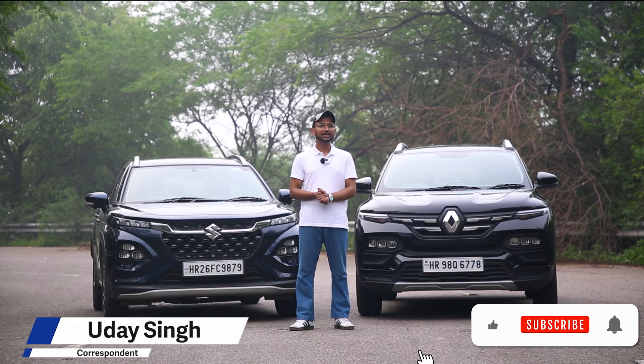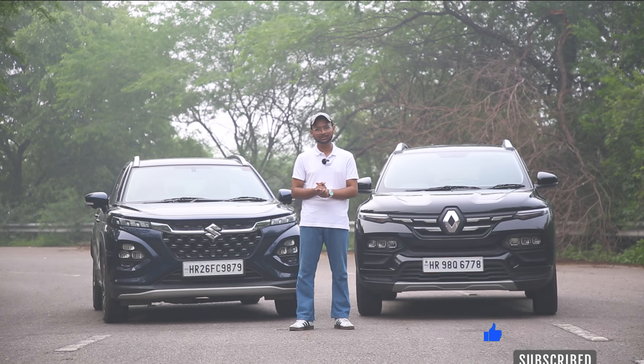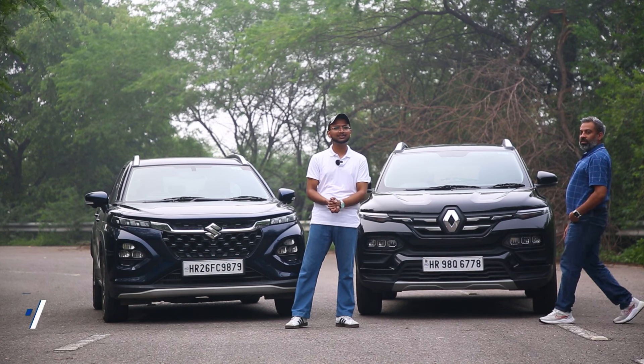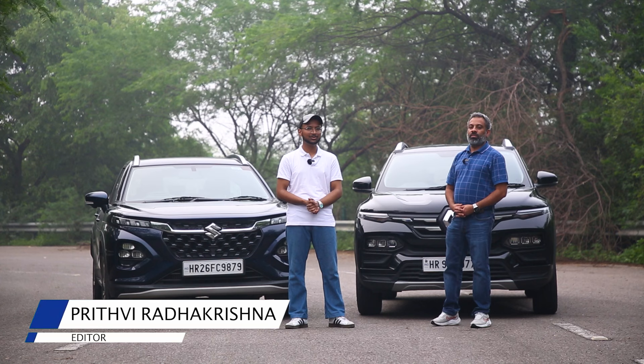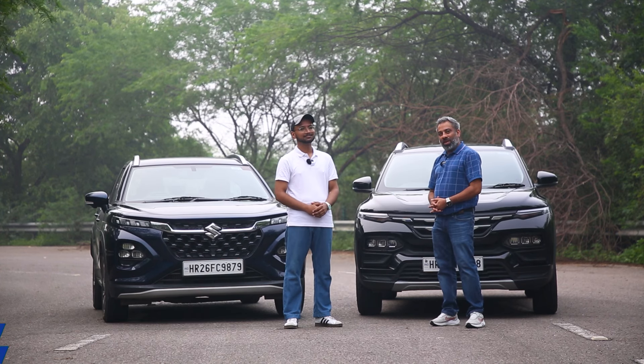Do make sure to subscribe to our channel, like this video, and hit the bell icon for notifications whenever we put out new videos. Before we begin, I'd like to introduce our editor Mr. Prithvi Radhakrishna who will be joining me in this discussion and dwelling more light on the topic. Thank you Uday for having me on board. Now let's begin.